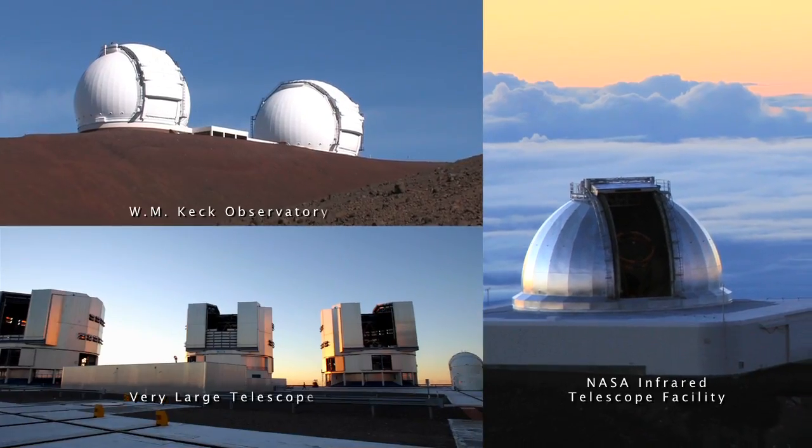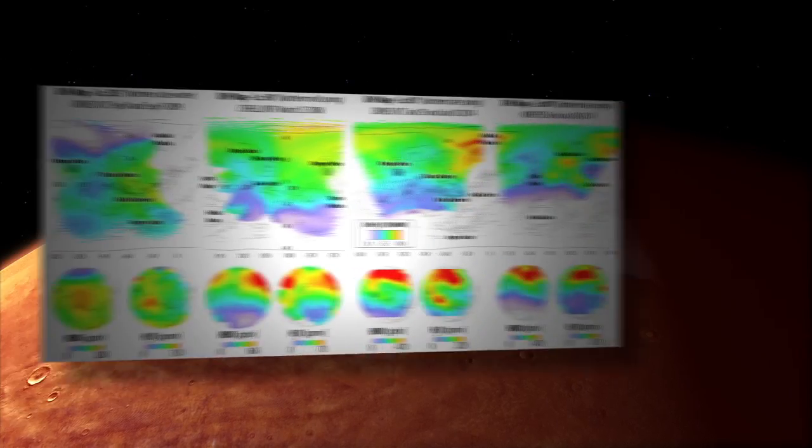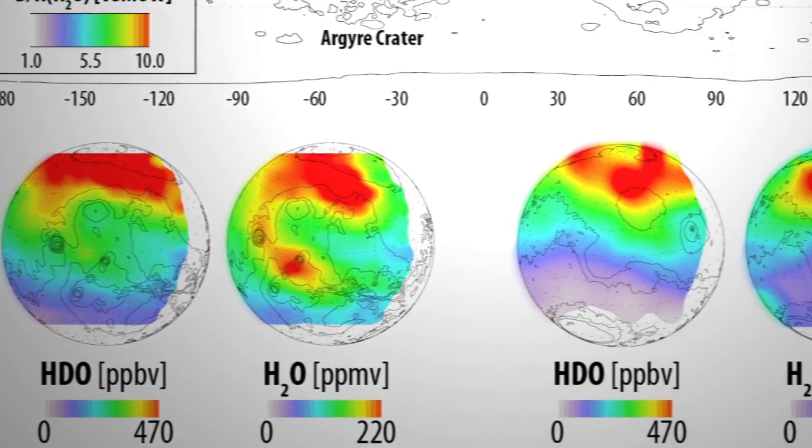We used the world's three major telescopes for infrared astronomy. From the ground, we could actually take a snapshot of the whole hemisphere of the planet on a single night. The new infrared maps reveal the atmospheric ratio of normal to heavy water molecules at different locations and seasons on Mars.